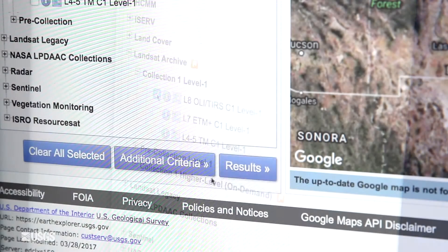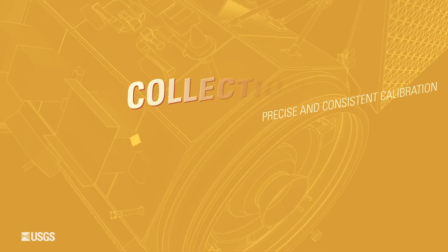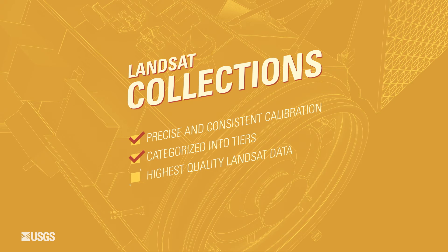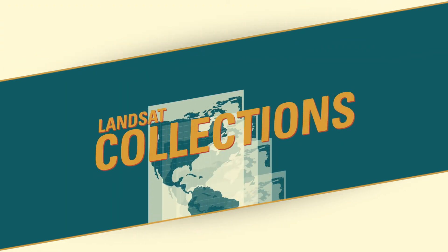The entire Landsat archive, back from Landsat 4 to Landsat 8 and beyond, is available through Collections — precisely and consistently calibrated and categorized, which provides the highest quality Landsat data. The key pieces inside Collections help us get towards modernizing our Landsat archive, and that modernization effort is really enabling scientists and users to take advantage of this full record of Landsat that is so valuable to the community.